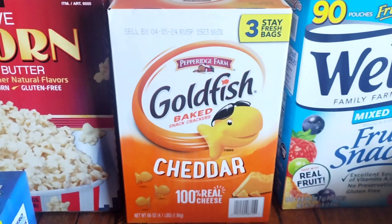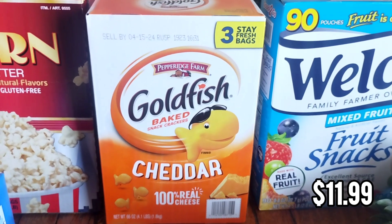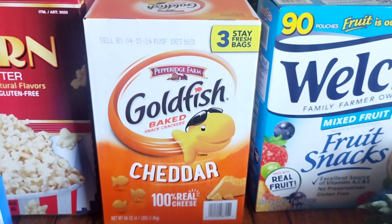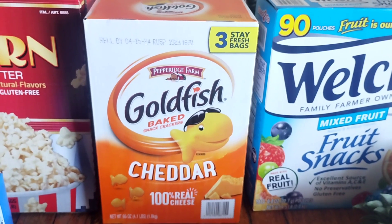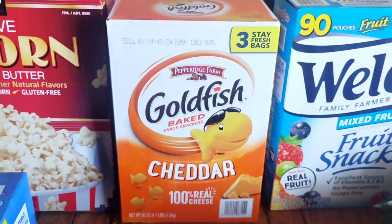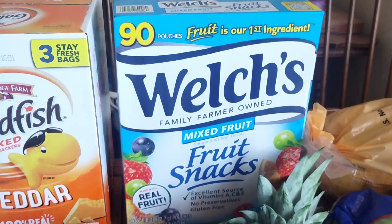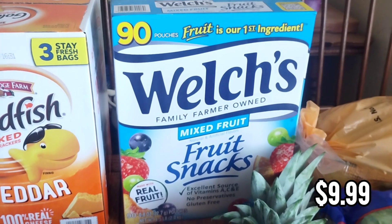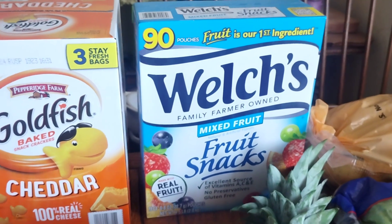I also got some goldfish — this has three bags inside so that they stay fresh. Each bag we'll put into a container and as we run out we'll open a new bag, so this will last us quite a while. This is for school lunches. Also for school lunches are these Welch's fruit snacks — these are my kids' favorite and they were on sale, so that was a good price.